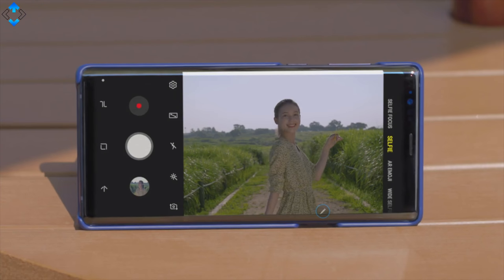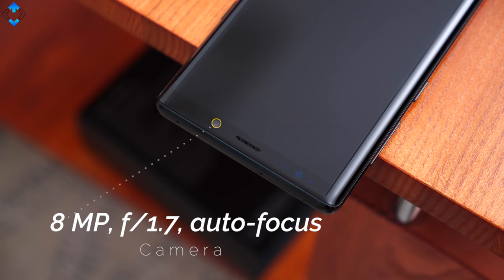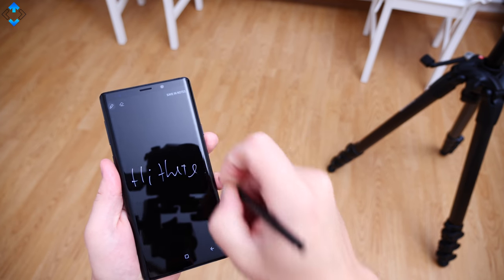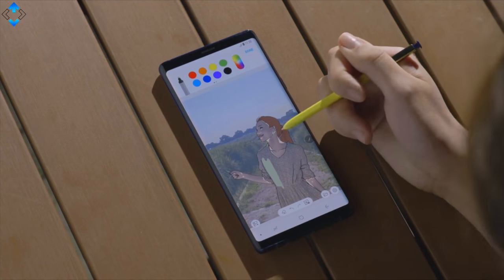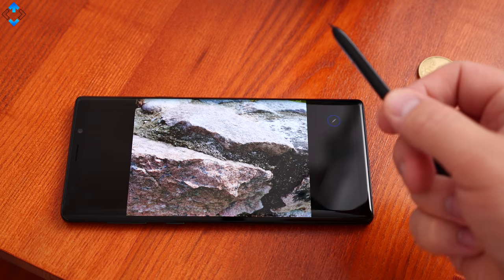I can tell you these are not just gimmicky features — they are very useful in practice, especially if you love taking selfies with the 8MP autofocus camera. My favorite S Pen features include the ability to take a note while the display is off, select anything on the display, write on it, highlight text in almost any app, or handwrite with a pen instead of typing.